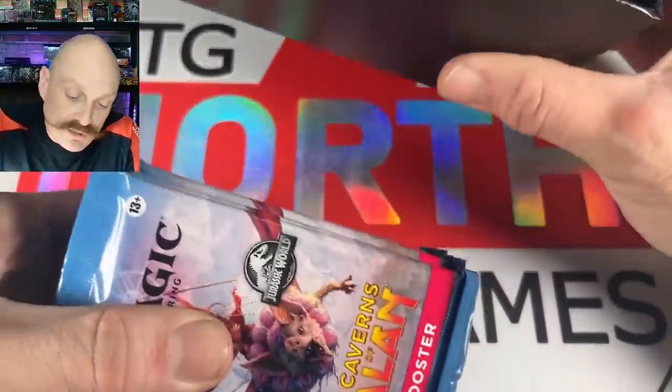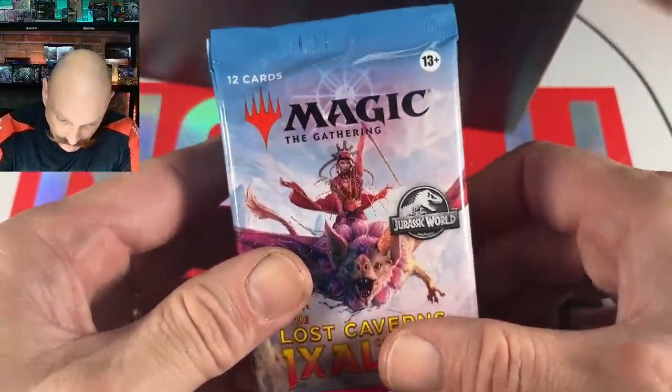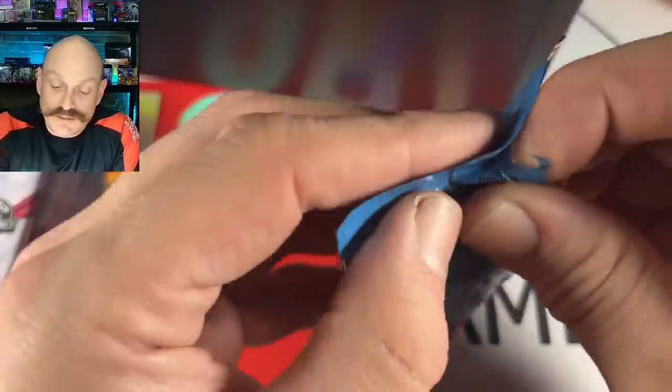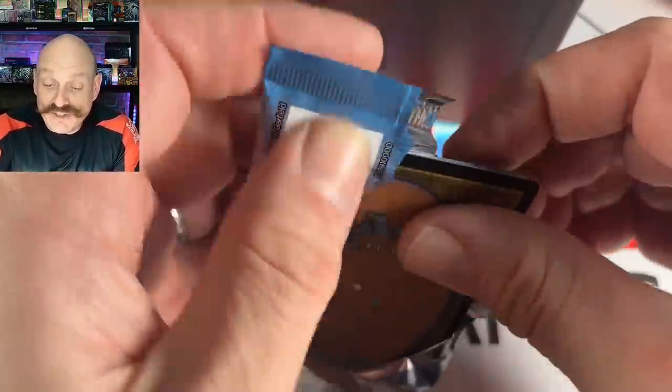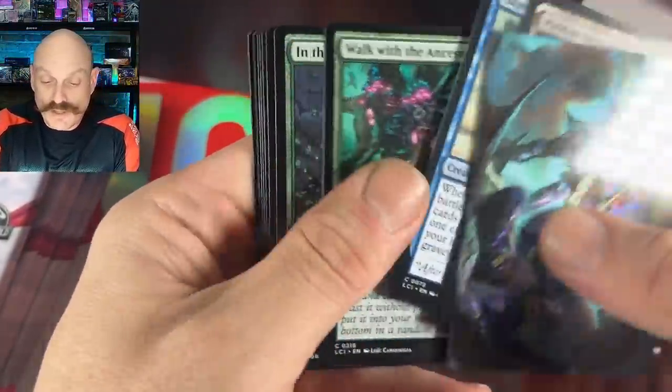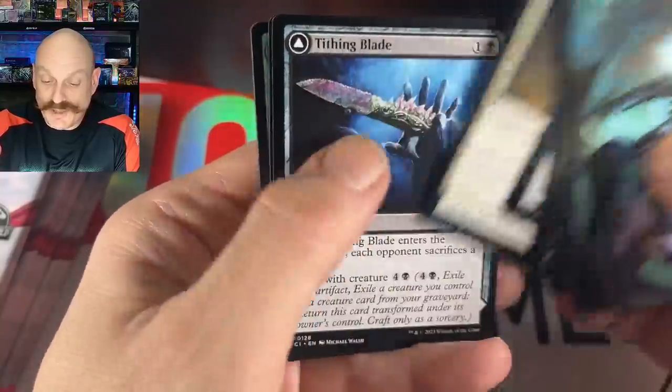The bundle said it included one Jurassic Park card — and there it is, that answers that question. And we got Listy! Dockside Extortionist — nice! And Hidden Necropolis. These are English printed, right? Because they're not always.